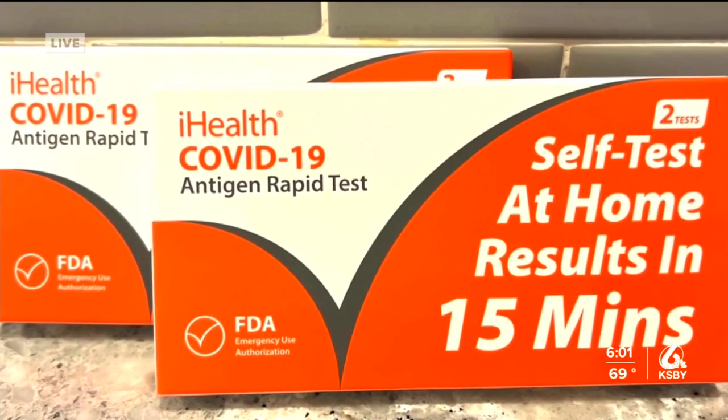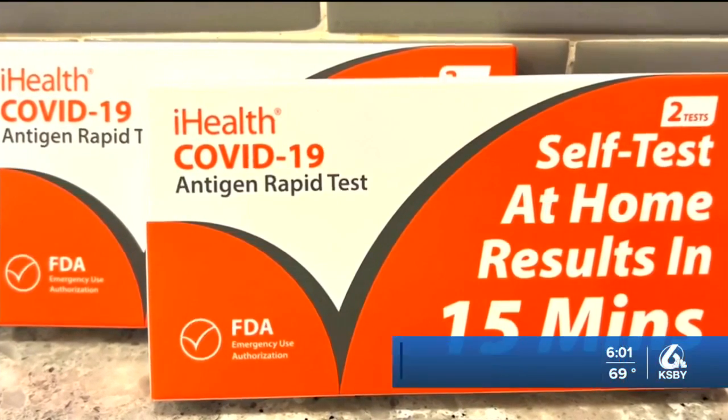People I spoke with say they are waiting for these test kits to arrive and holding onto them until they need them, but waiting too long might not be the best idea. Ever since these test kits became available, people have been on the hunt for them.